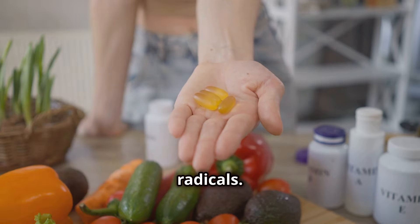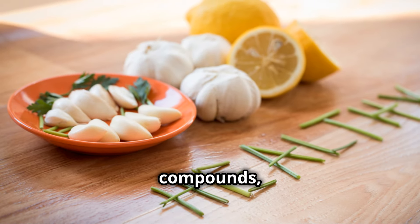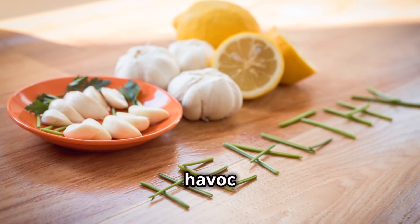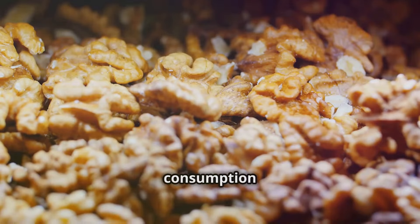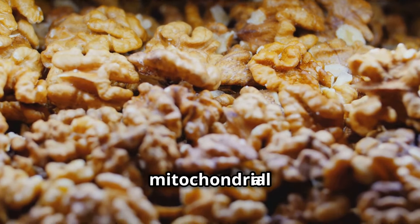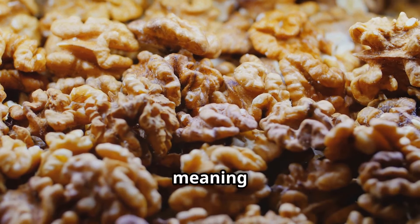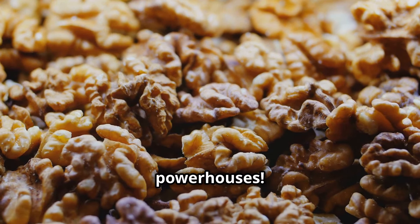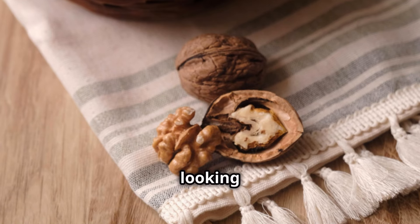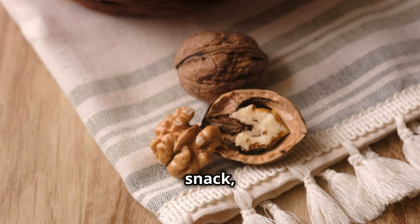Vitamin E helps neutralize those harmful free radical compounds, preventing them from wreaking havoc on your cells. And here's the best part: studies have shown that walnut consumption can actually enhance mitochondrial biogenesis — meaning they can help your body produce more of those energy-generating powerhouses.